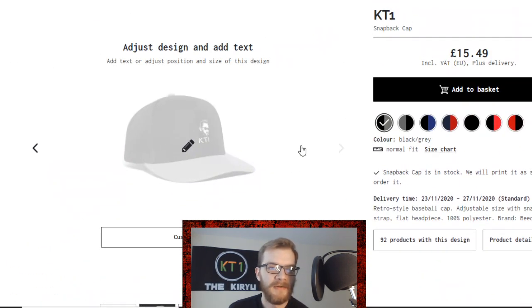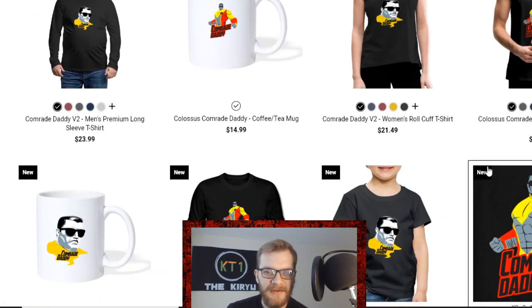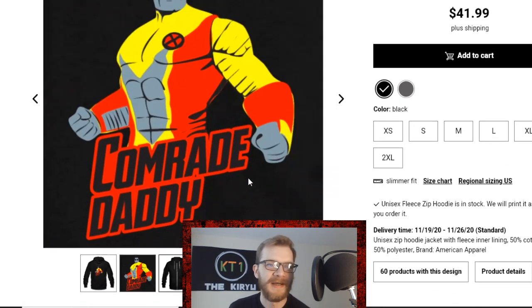In addition to that, you can actually modify these designs yourself — you can add text or upload an extra image if you choose to do so. You can use this to support the channel in both the UK and US versions, which would be superbly appreciated.